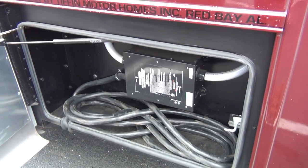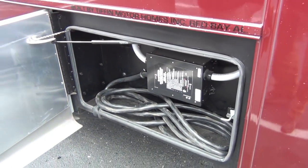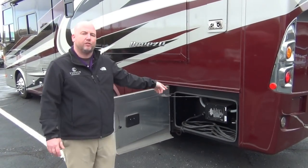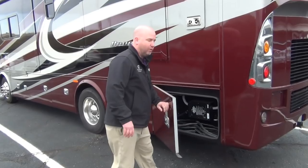Back here we see our 50-amp shore power cord, but also, more importantly, this box right here — that's our auto transfer switch. An auto transfer switch is what switches your power from generator power to shore power when you plug in. That's a nice setup, but that one has surge protection built into it, so you don't have to buy an extra surge protector if you don't want to.